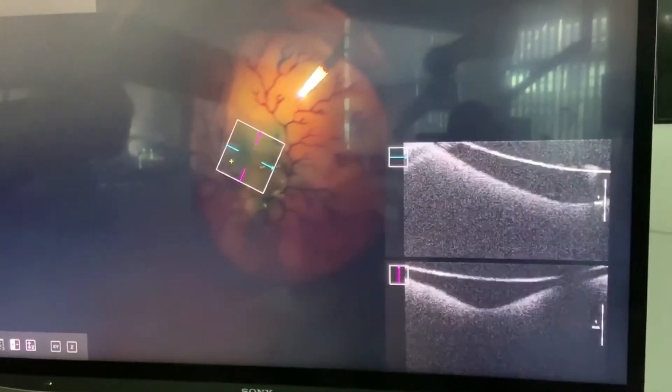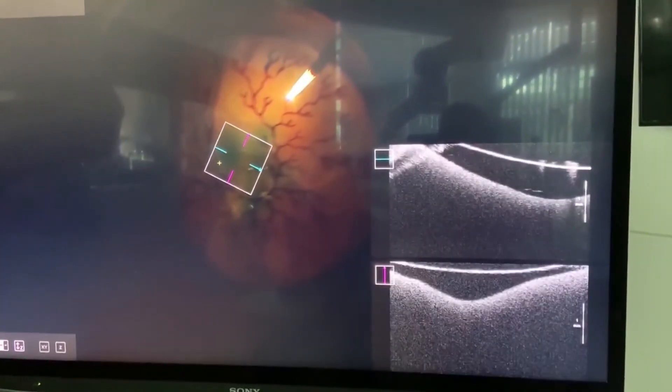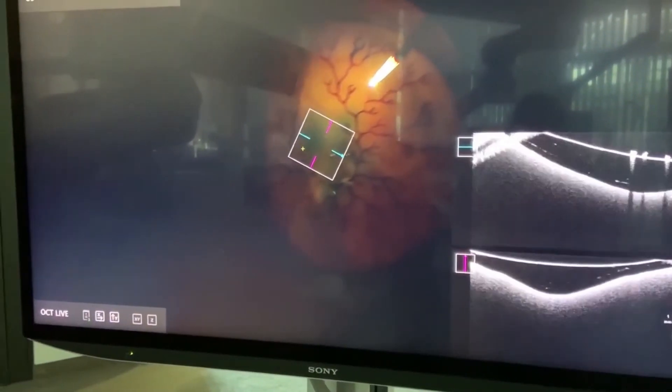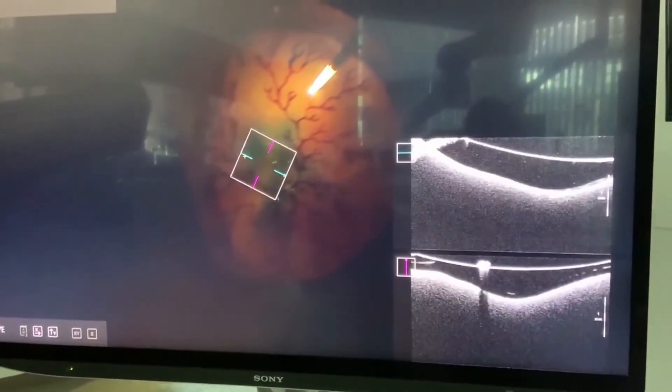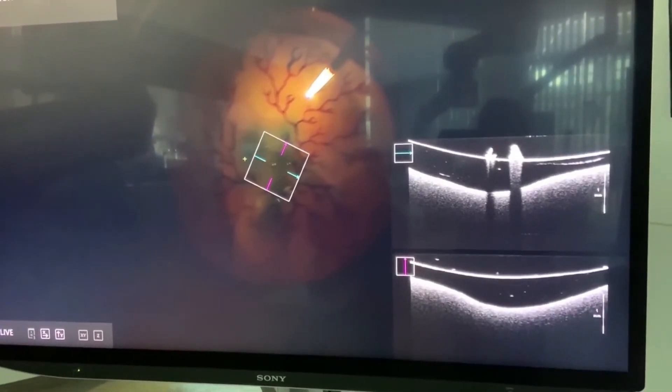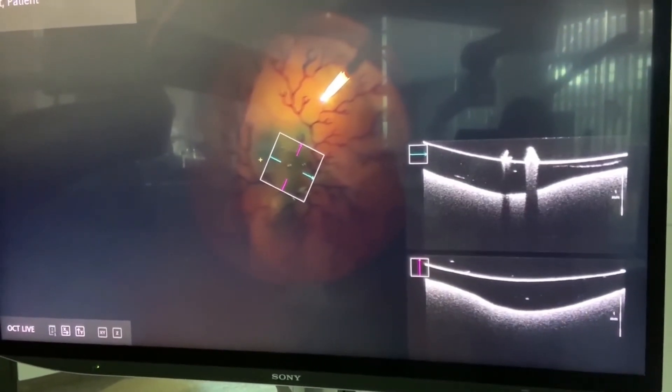Here you can control the OCT functions with the foot control panel. For example, change the scan size or the scan type. The OCT engine is manufactured by Zeiss.